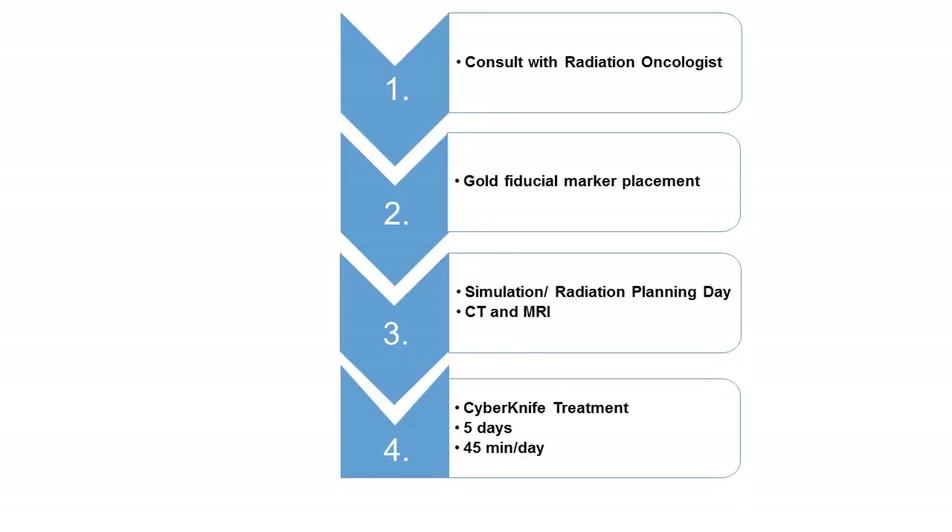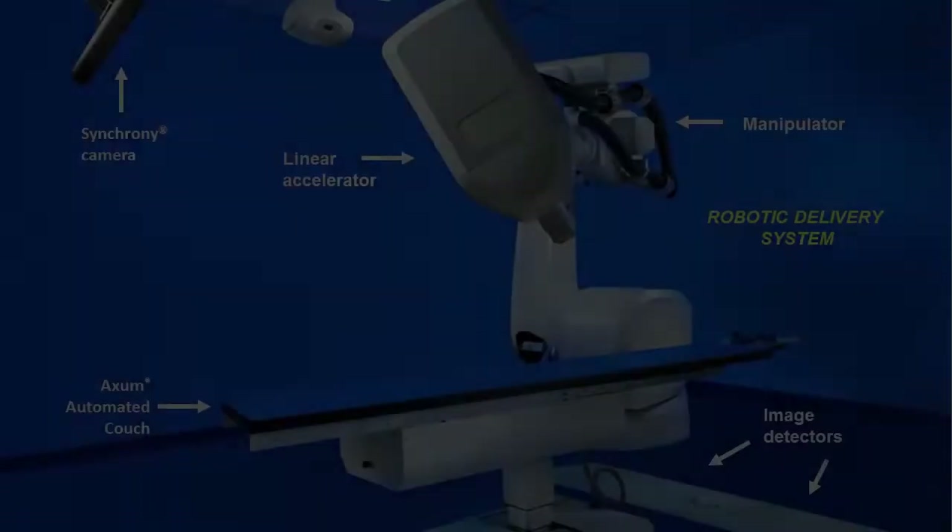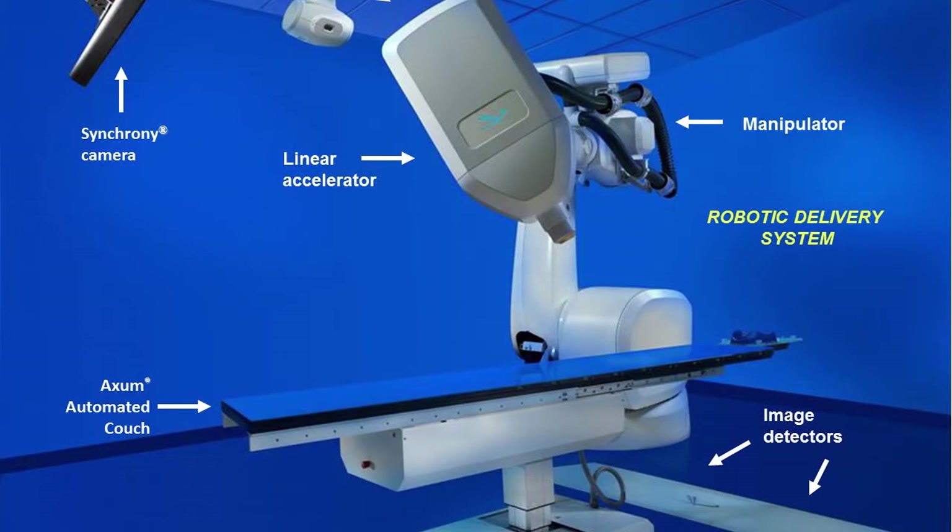There are four main steps in the treatment of CyberKnife for prostate and we'll review each step in this video. The first is meeting with us in consultation. The second is placement of the gold fiducial markers. The third is the simulation or the planning day. And the fourth is the actual CyberKnife treatments over five days.